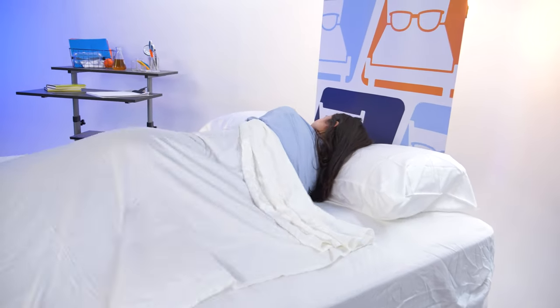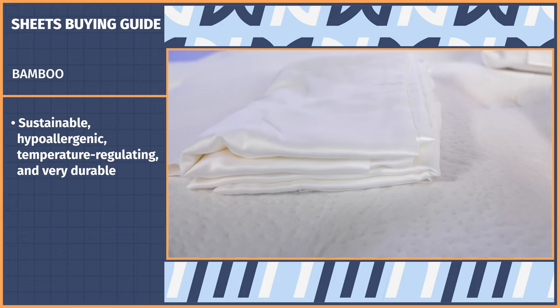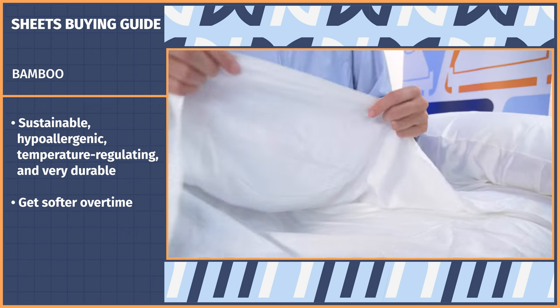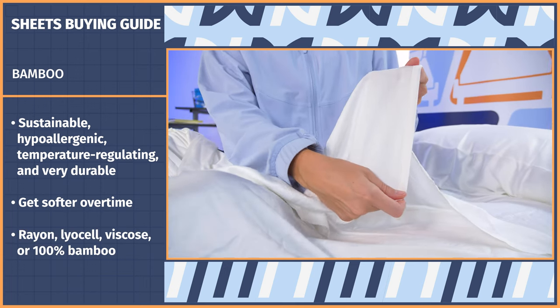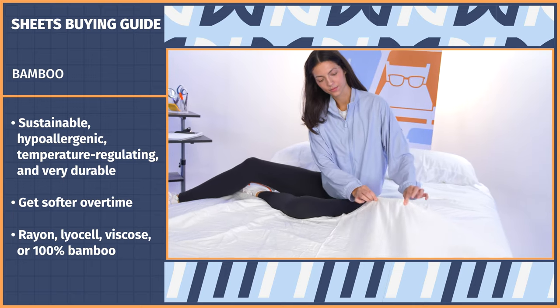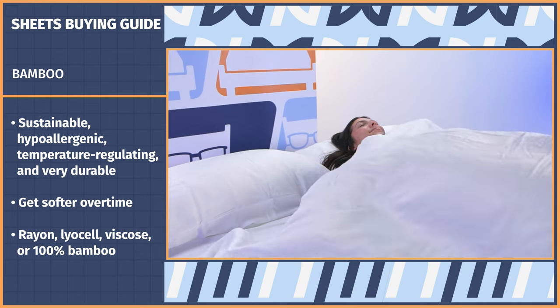We've officially moved on from cotton. Now we're on to my personal favorite: bamboo. Bamboo is a great material for not only bedding, but a variety of goods because it's sustainable, hypoallergenic, temperature regulating, and very durable. When it comes to bamboo sheets, they get softer over time, won't trap body heat, and feel so luxurious to sleep on. Most commonly, you'll see bamboo as bamboo rayon, lyocell, viscose, or explicitly 100% bamboo. The difference has to do with how the fabrics are produced, with pure bamboo fibers and bamboo lyocell being the more environmentally friendly options in terms of water usage and added chemicals.